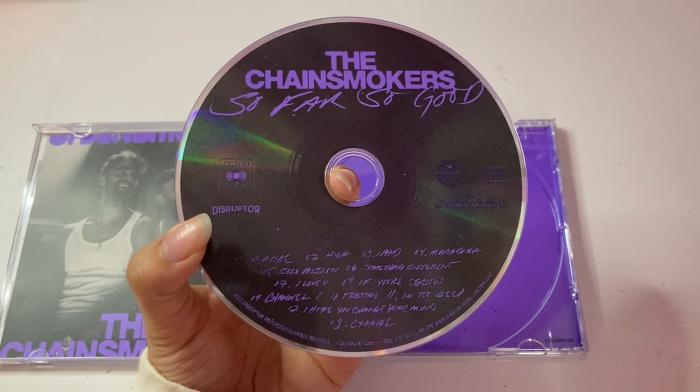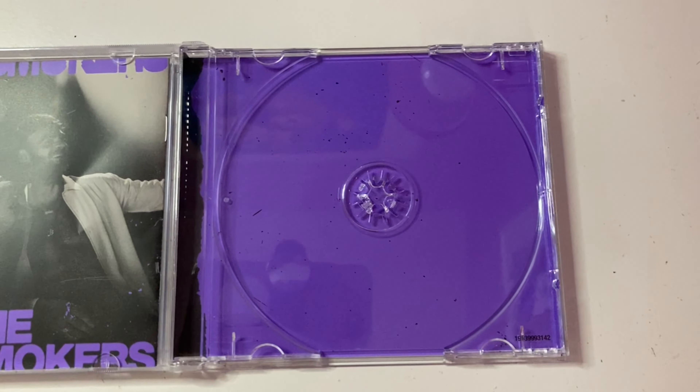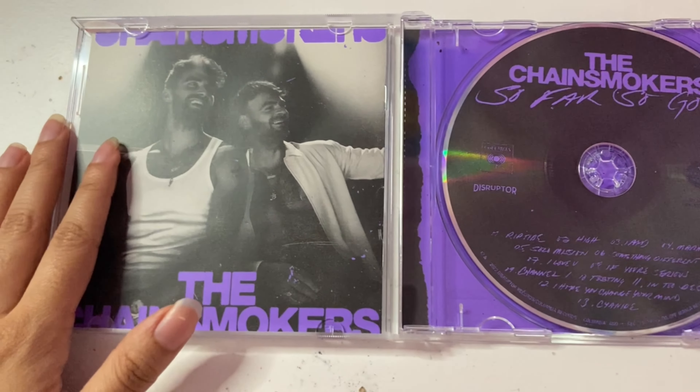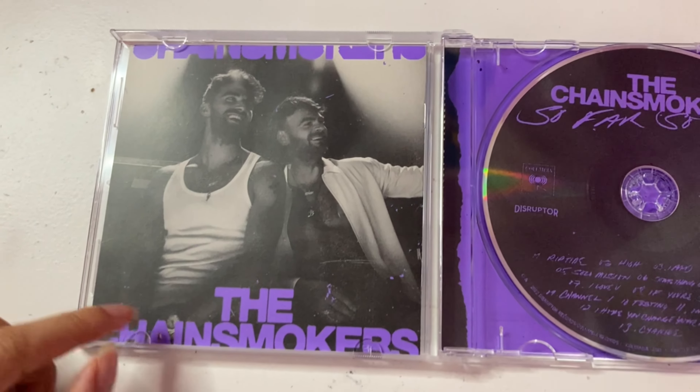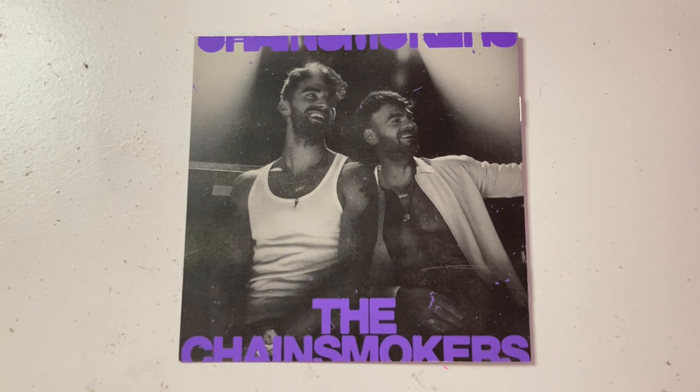So the CD says the Chainsmokers, So Far So Good, and there's the track list on the bottom. And then behind the CD is just the plain purple solid color. And then on the left side over here is the booklet, which I'm super excited to take a look at. This is the official cover art on the front page of the booklet, and this is the back of the booklet.